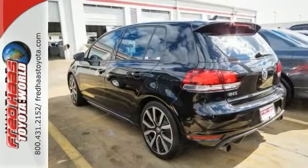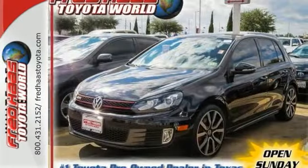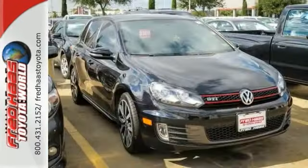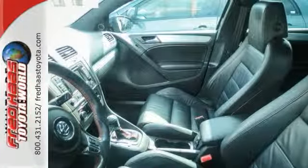It comes standard with an attractive spoiler and alloy wheels, as well as a security system with a panic alarm and cruise control. Safety is assured with its stability and traction control and multiple airbags. Make smiles happen. Come in for a test drive today.